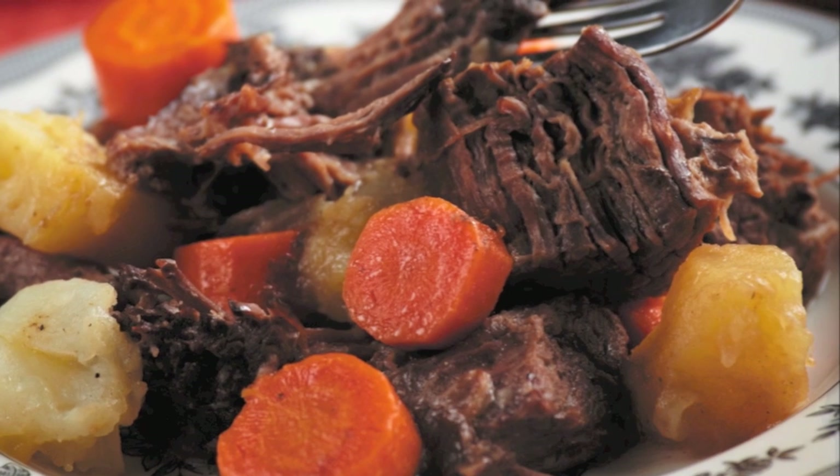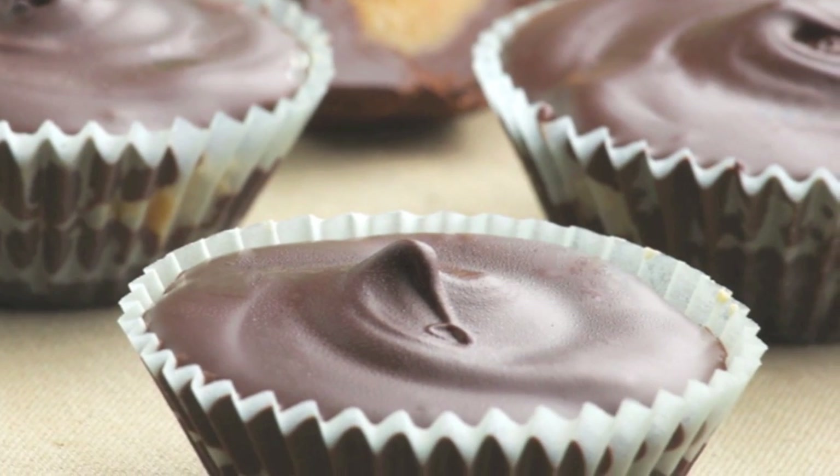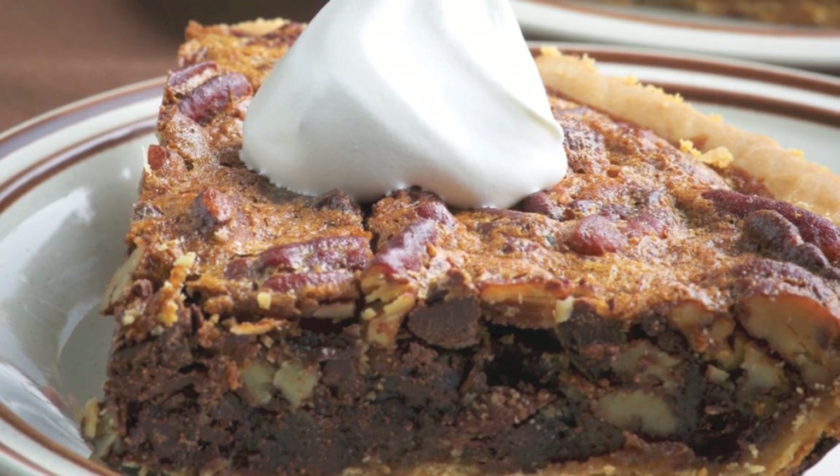Or what about a hearty helping of the best pot roast ever? The name says it all. No meal is complete without a sweet decadent dessert — a big slice of dark chocolate pecan pie with a dollop of whipped cream is sure to hit the spot.